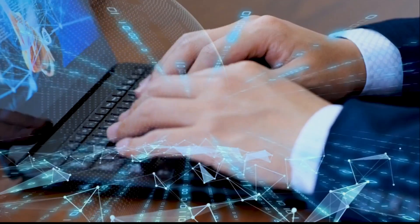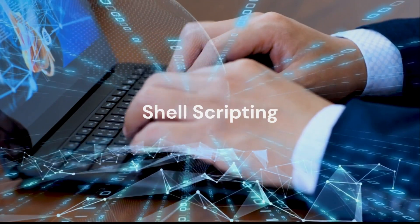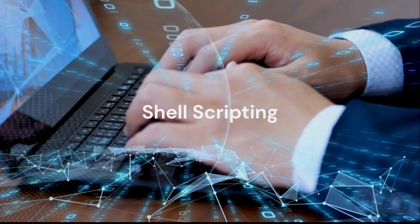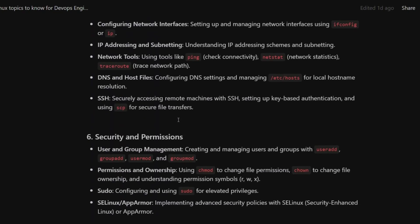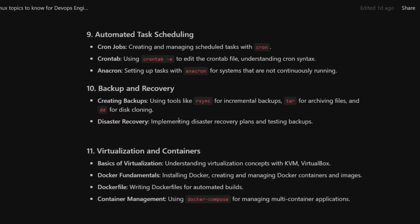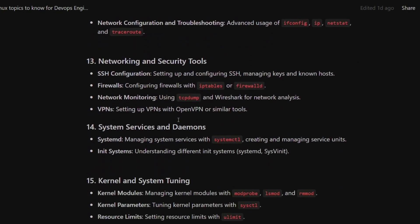Once you get the fundamentals done, move to the advanced parts where you need to know how to use all these commands to create scripts — that is, shell scripting. You also need to know different networking commands to check or configure networks whenever there is an issue. Apart from this, you need to know how to create and manage users, permissions, and roles. I have a document with the full list of all Linux topics you should know as a DevOps engineer — let me know in the comment section if you want me to share it with you.